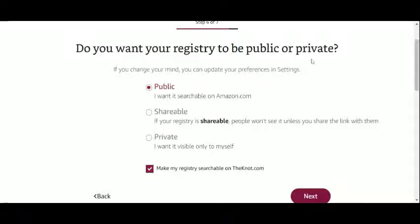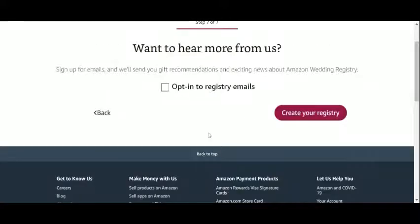Lastly, you can set your registry to be public and therefore searchable on the site. You can make it shareable to share it by a link with the people you want exclusively. Or you can set it as private. Optionally, it can also be included on TheKnot.com, a popular wedding planning website that has partnered with Amazon. Recommendations are always welcome.